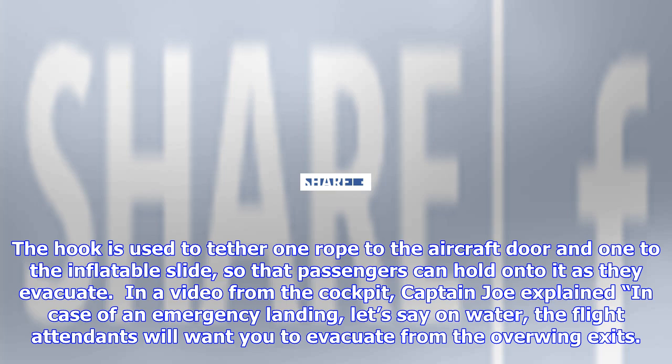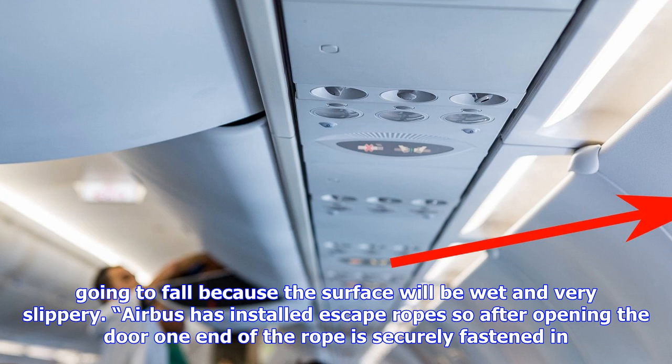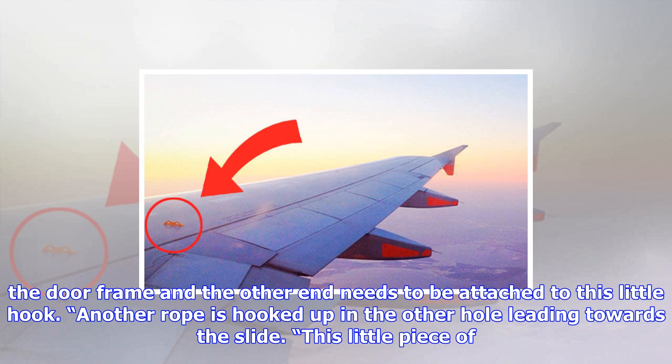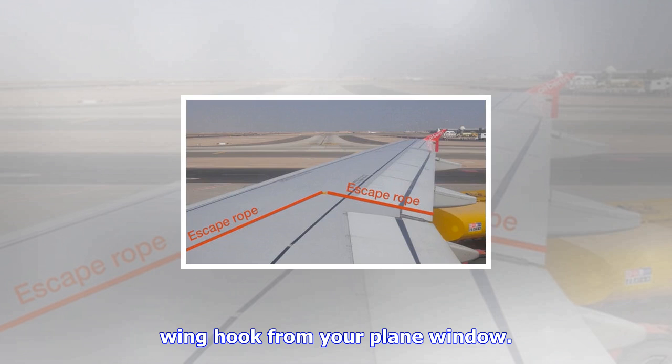In a video from the cockpit, Captain Joe explained: in case of an emergency landing — let's say on water — the flight attendants will want you to evacuate from the overwing exits. Once you're at the door and you set foot onto the wing, you're most likely going to fall because the surface will be wet and very slippery. Airbus has installed escape ropes: after opening the door, one end of the rope is securely fastened in the door frame and the other end is attached to the little hook. Another rope is hooked up in the other hole leading towards the slide, giving you a safer stand on the slippery surface on top of the wing.